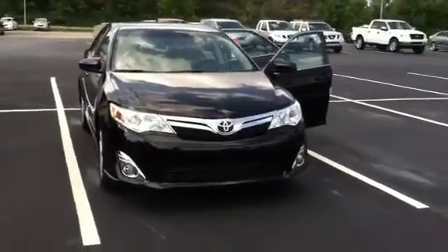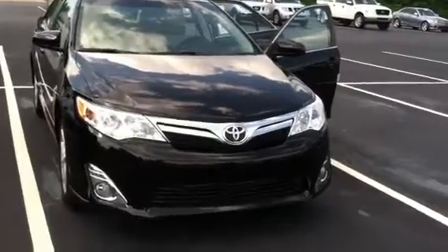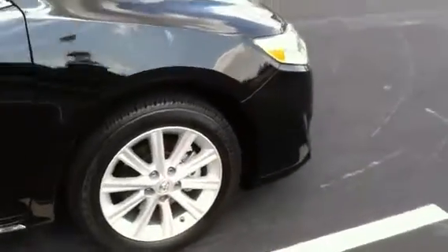This is Wanda with LaGrange Toyota doing a quick review of the 2014 Toyota Camry XLE. This vehicle is equipped with your fog lamps, your daytime running lamps, you also have your 17-inch alloy wheels and tires, and your power outside mirrors.